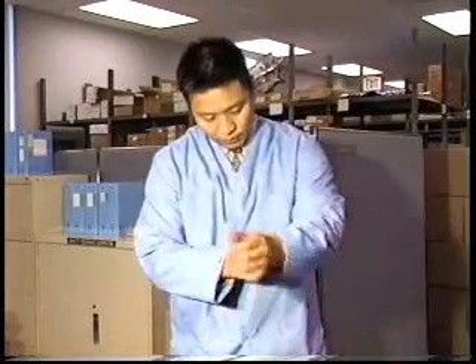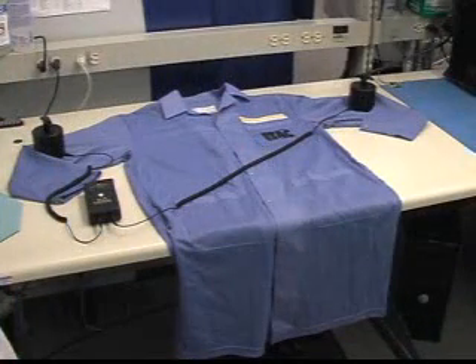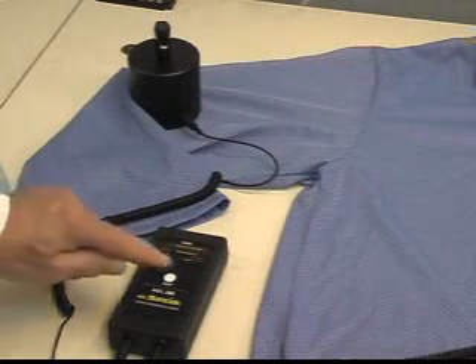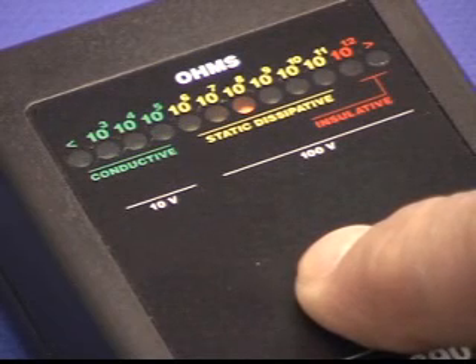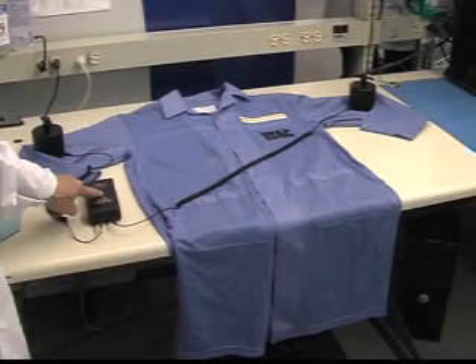In many cases, an ESD protective garment is used to shield components from static charges that might build up on clothing, in particular synthetic fabrics. ESD garments should be made of dissipative material with a resistance less than 1 times 10 to the 11th ohms. It is essential for ESD audit compliance to carry out engineering qualification and to regularly monitor ESD garments. Because garment performance might degrade due to laundering and normal wear, periodic resistance testing is required.